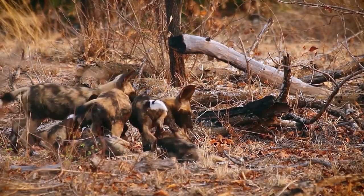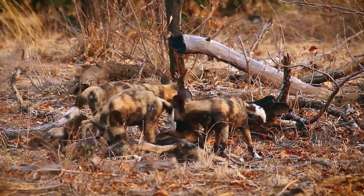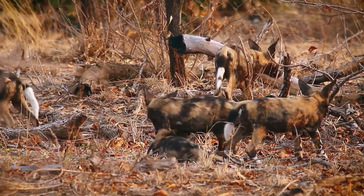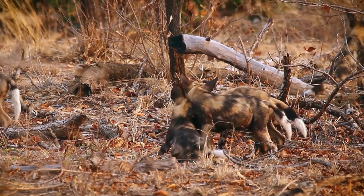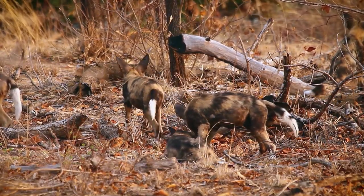In the sprawling Namibian desert, African wild dogs exhibit an unmatched level of teamwork and cooperation. These canine wonders have adapted to their harsh environment by forming tight-knit packs, which work together in hunting expeditions. Their social dynamics are a testament to their survival, navigating the vast, arid landscape with grace and efficiency.